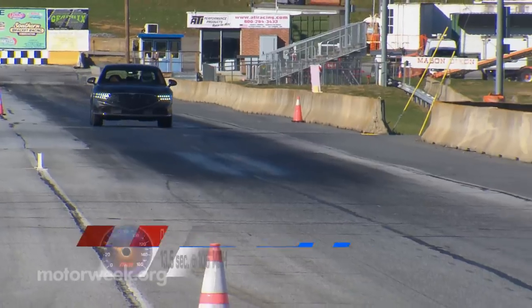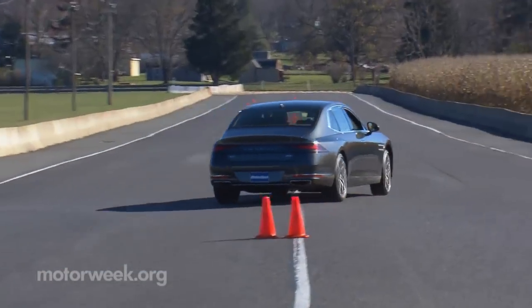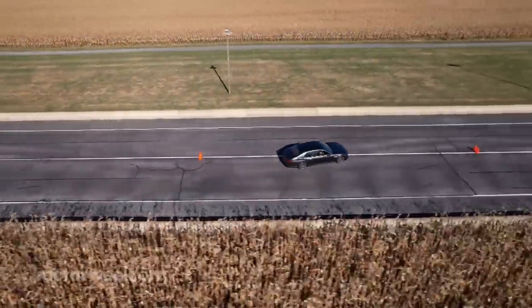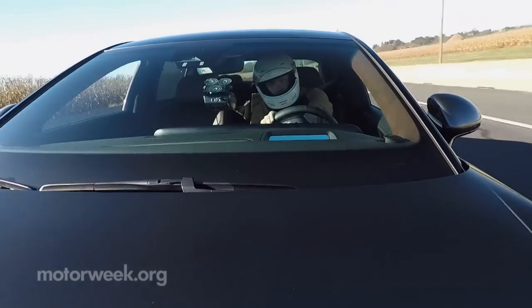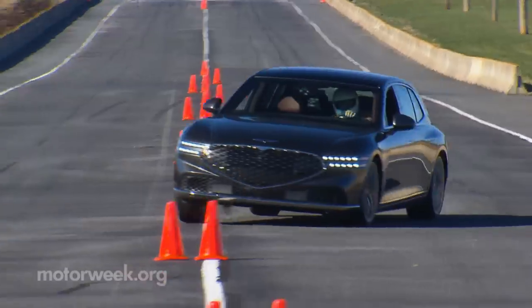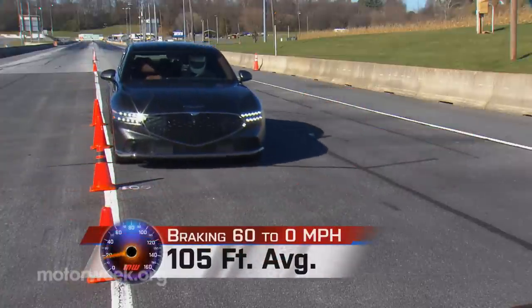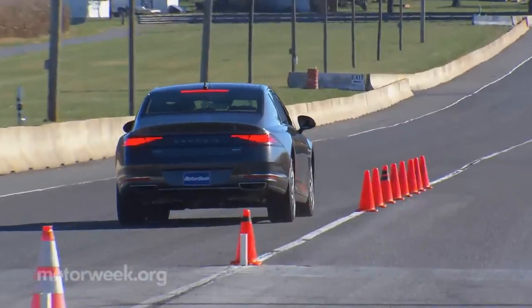We completed the quarter mile in 13.5 seconds at 106 miles per hour. You would think all that excitement would come to an end once we tackled our handling course — and you'd be wrong. With sport mode engaged, this big behemoth cut through our cone course with the agility of a sport sedan half its size. Aided by the rear-wheel steering and multi-chamber air suspension of this e-supercharged G90, we could carry quite a bit of speed through here, always feeling firmly planted in the pavement. Brakes hold up their end of the bargain, too, bringing us to a halt from 60 in just 105 feet. It does get a little light in the rear with all of the nosedive, but stops were consistently straight and true.